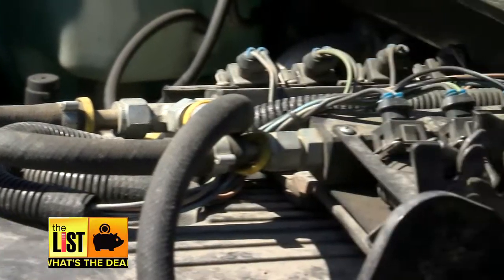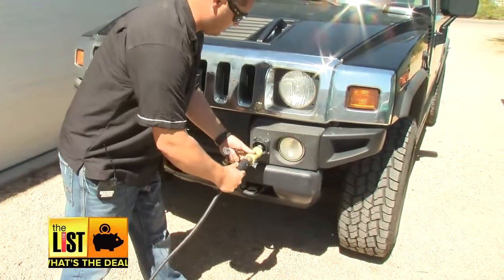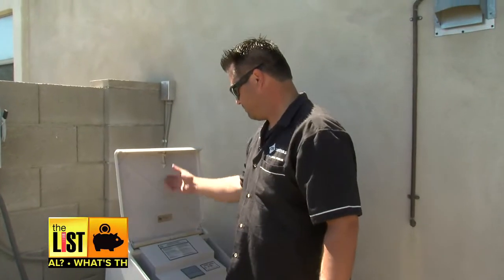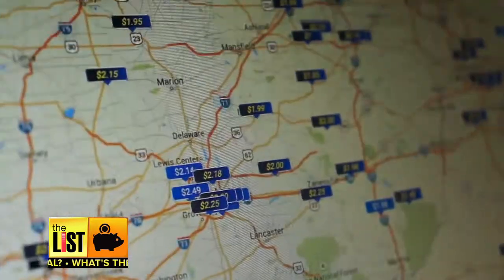Now the drawbacks: the upfront costs are big — as much as $5,000 to convert a vehicle. And there's the issue of filling up. A CNG pump at your home requires hours to fill up your tank. Like an electric car, you let it fill up overnight.